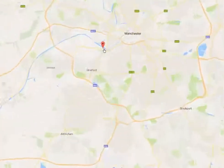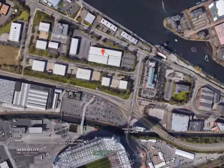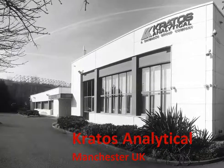The name Kratos is synonymous with surface analysis. For more than four decades, Kratos Analytical has been at the forefront of X-ray photoelectron spectroscopy.